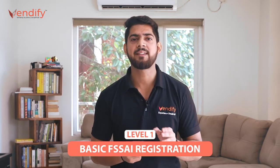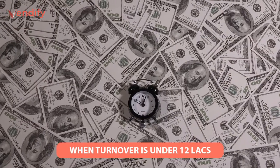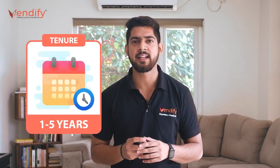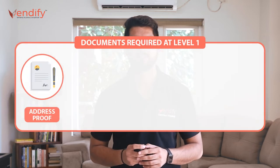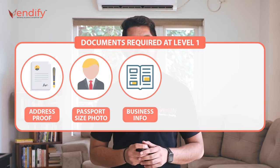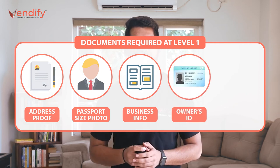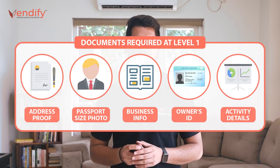Number one: Basic FSSAI registration. If the annual turnover of a food business is below Rs 12 lakh, basic FSSAI registration is required. The maximum tenure of this license is five years and minimum is one year. Documents required for basic FSSAI registration include: address proof of business, passport size photo, business name and address, Aadhaar card or identity proof of the business owner, and details of business activity.